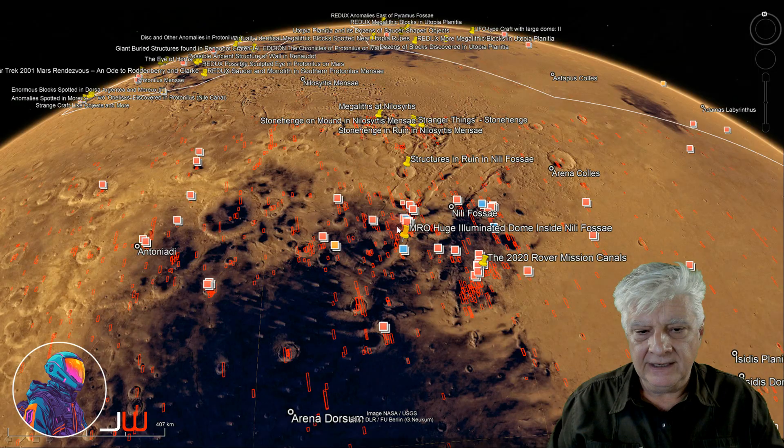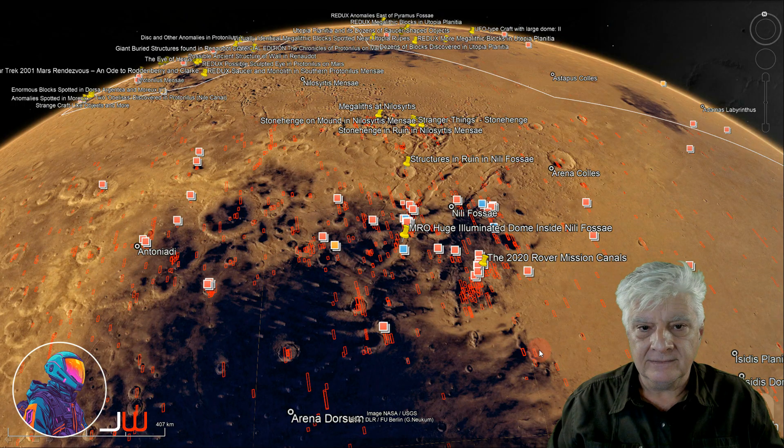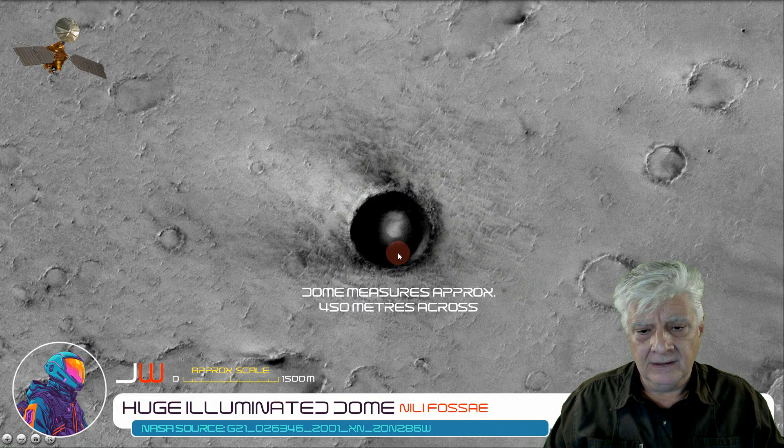The site we're looking at is right there to the west of the Perseverance rover. We've got Jezero over here to the east. And that site is in that canal at roughly 20 degrees, 18 minutes north, 74 degrees, 7 minutes east. I'll include the links to the original NASA pages in the video description. That dome inside is approximately 450 metres across, inside this circular depression.